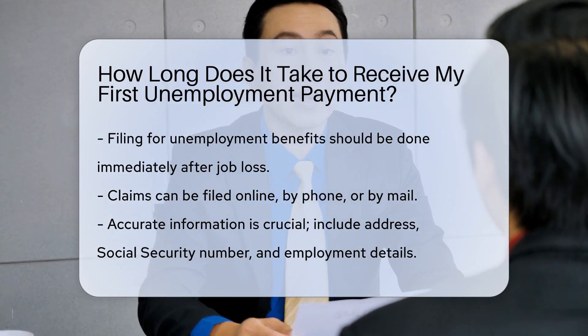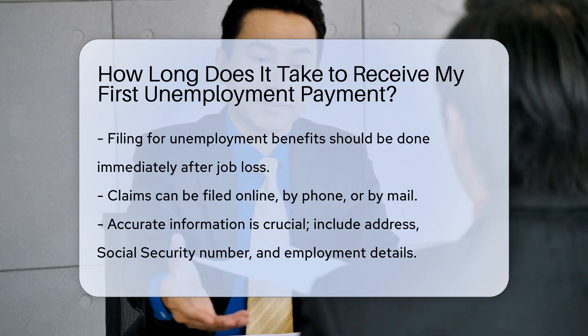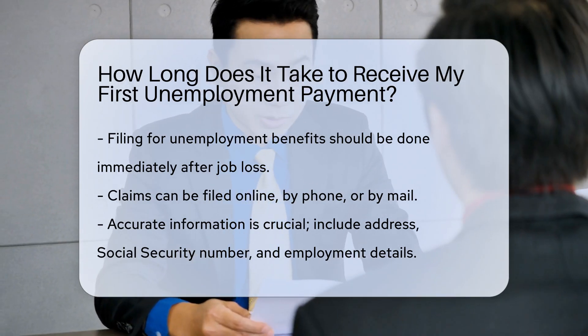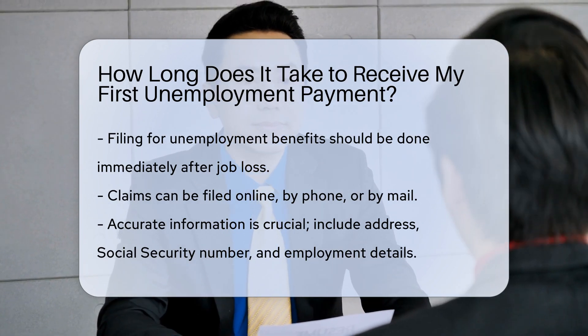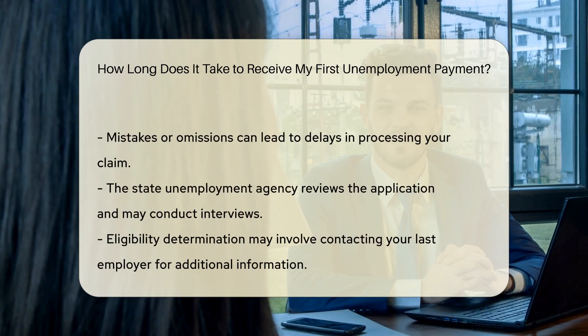First, you need to file your claim for unemployment benefits as soon as possible after losing your job. You can usually file online, by phone, or by mail. Ensure you provide all the necessary information accurately, including your address, social security number, employment details, and reasons for your unemployment. Any mistakes or omissions can lead to delays.